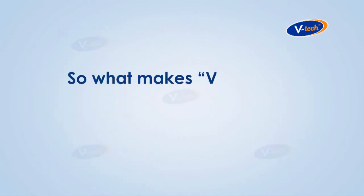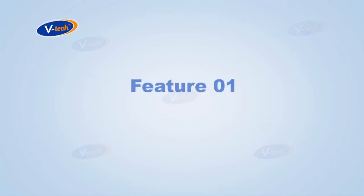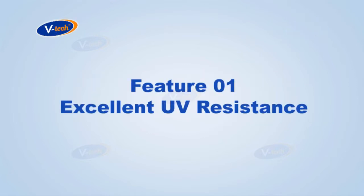So what makes VTEC MS Polymer sealant a better choice? Feature number one: excellent UV resistance.